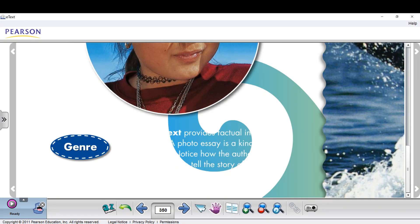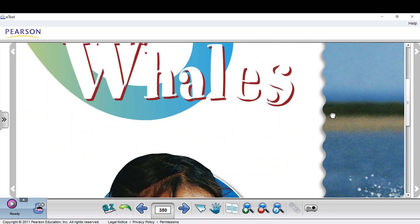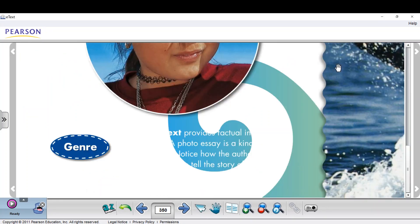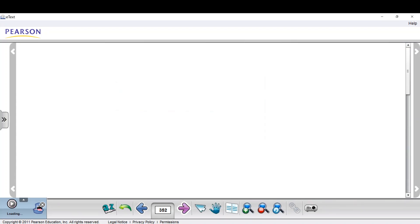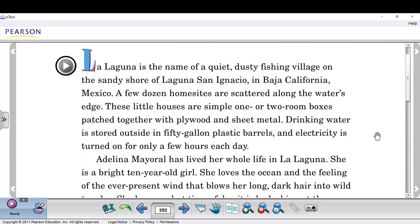The title of this story is Adelina's Whales — about this girl whose name is Adelina and the whales. The genre is expository text. This is the assigned page that you will have to read, but first let's listen to it.